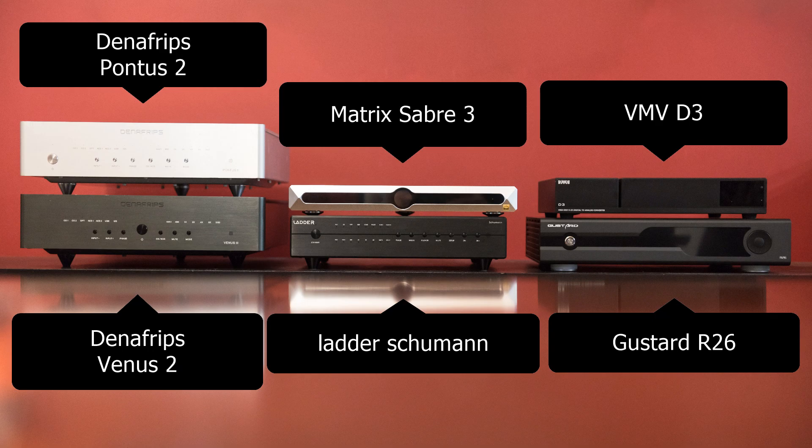Now that Tony has tried all six DACs, Thomas asks for his take on R2R. Tony says they sound more analog — most of them, not all. Five were R2R, one was Delta Sigma (the Matrix). The DACs tested were: the SMSL VMV D3, the Denafrips Venus 2 and Pontus 2, the Matrix Sabre X3 (Delta Sigma), the Schumann Ladder DAC — a new DAC Thomas is about to review — and the Gustard R26, a new R2R DAC sent by Shenzhen Audio. All were impressive, but none were perfect.